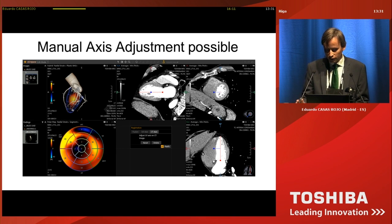In some cases, you may also want to perform manual axis adjustment. This is possible — you can move the axis on the ultrasound and CT images. But it's really not necessary in most cases.